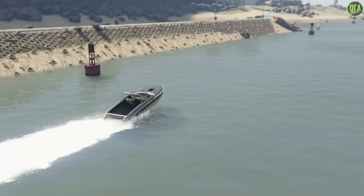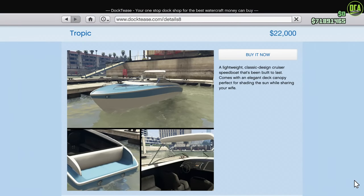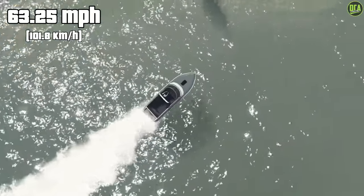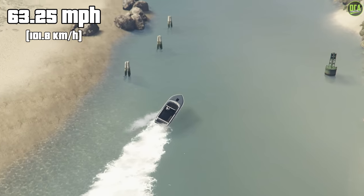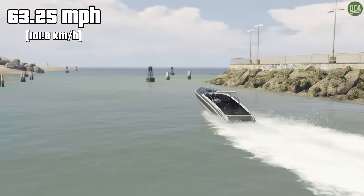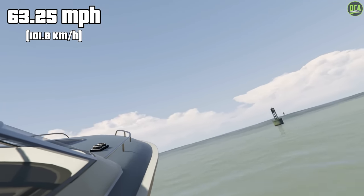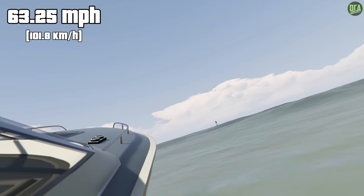Continuing to number 8, we have the Shih Tzu Tropic. This one has a price of only $22,000, again very cheap because it's an OG boat, and has a top speed of 63.25 miles per hour, which is pretty quick — breaking into that 60 mile per hour range. It's not bad, but just like the Sun Trap, both of these are pretty generic looking boats.